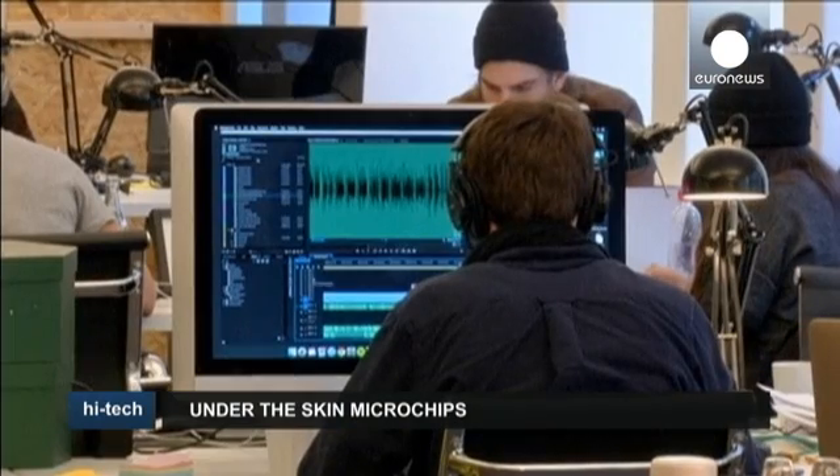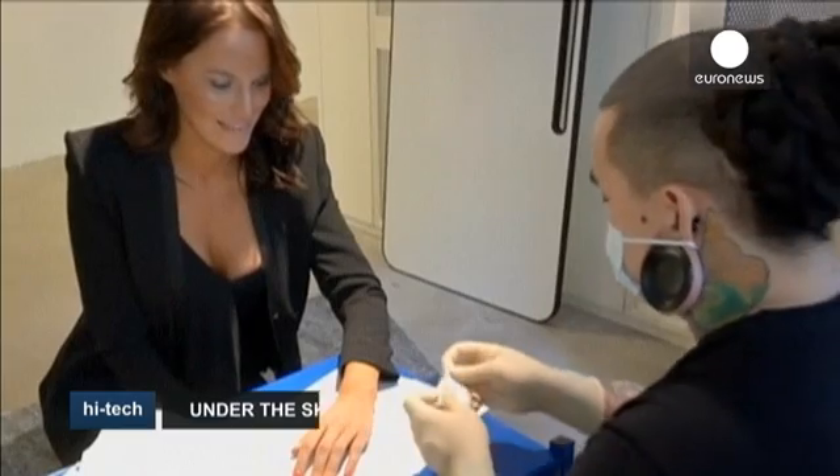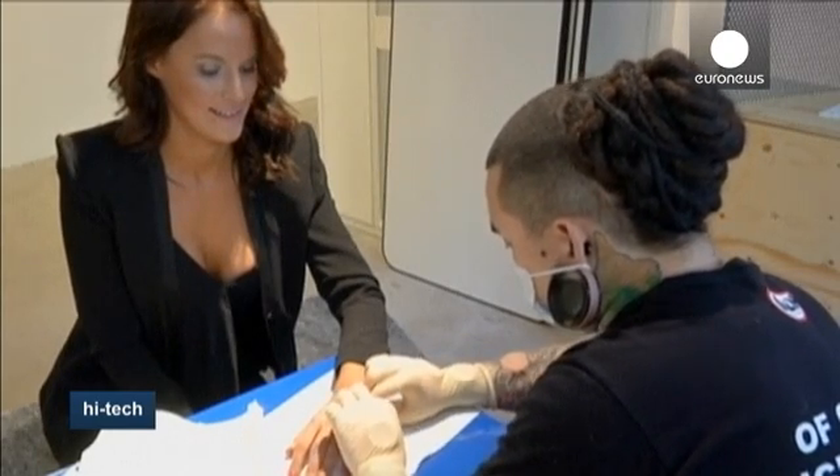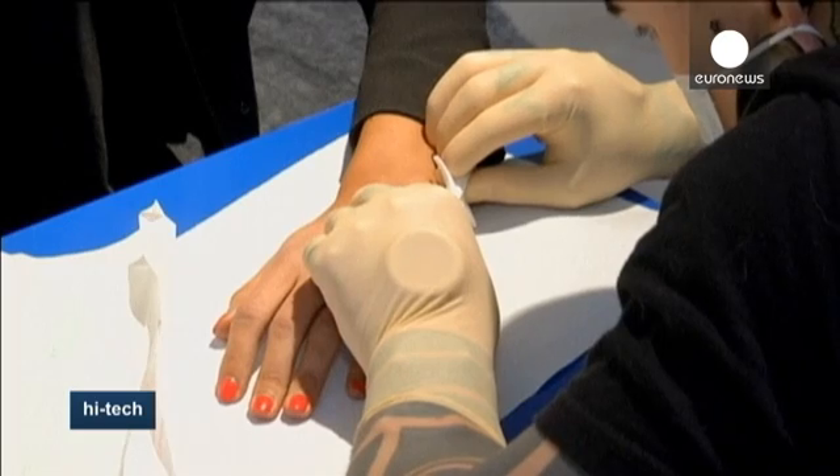Here at the newly opened Epicenter office complex in central Stockholm, workers no longer need a badge or a passcode to open doors. A microchip implanted in their hand does the trick.